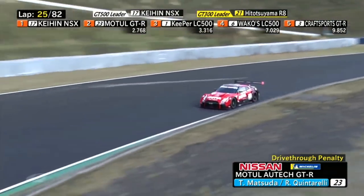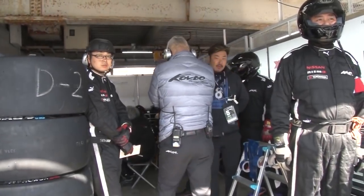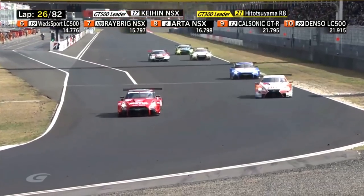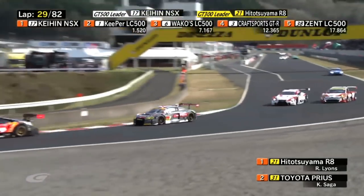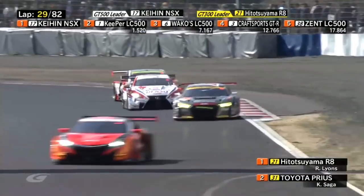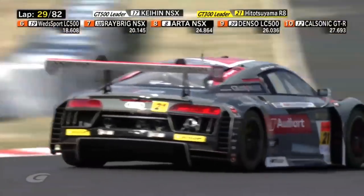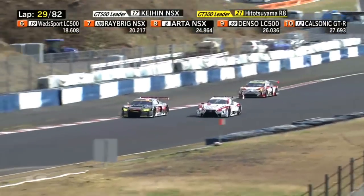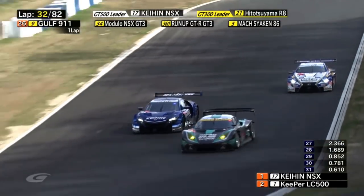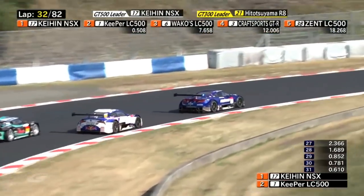Somebody who is not going to be happy is Ronnie Quintarelli, who's got a drive-through penalty. He's now gone from P2 to almost last. The number 23 got a penalty for a jump start. That's a bit harsh — one lap 28! And look at this — the battle for the lead overall in GT500 has gone down from 2.3 seconds as the Lotus didn't see the K-NNXX coming through.